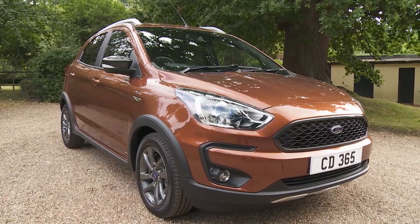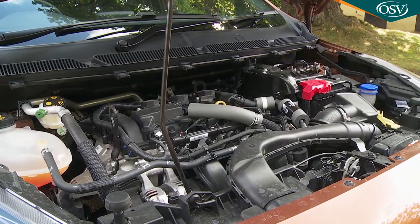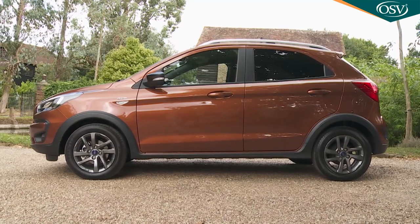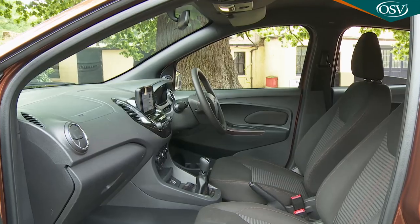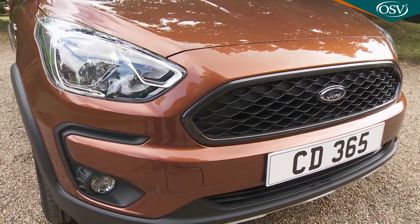This improved version of Ford's KA Plus city car gets a more up-to-date three-cylinder petrol engine, better infotainment provision, and this fashionable active body style for those wanting it. As before, particular strengths of this design include a spacious cabin and rewarding handling. Potentially then, there's a lot to like here.